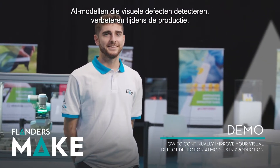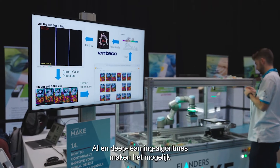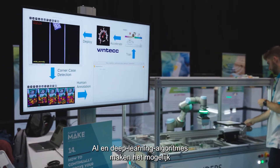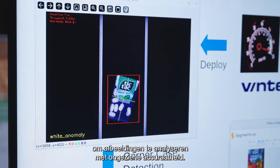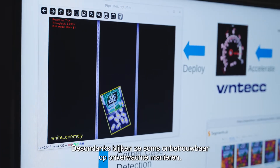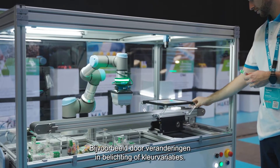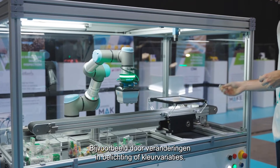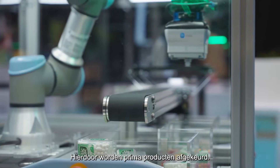Improving your visual defect detection AI models in production. AI and deep learning algorithms make it possible to analyse images with unprecedented accuracy. Even so, they can prove unreliable in unexpected ways — for example, due to changes in lighting conditions or colour variations. This results in the rejection of perfectly fine products.